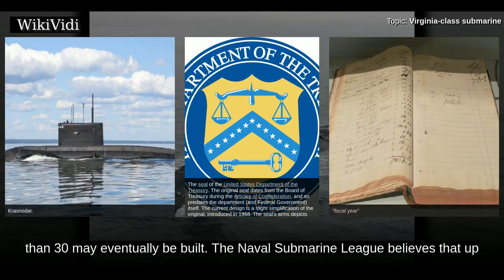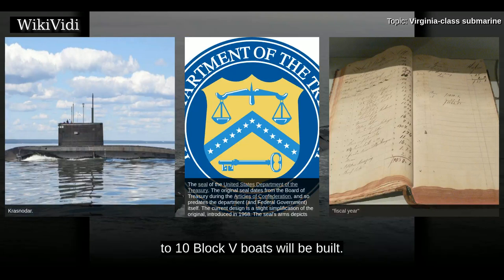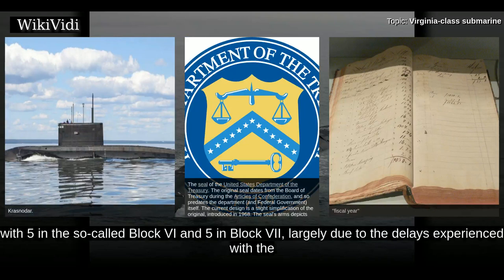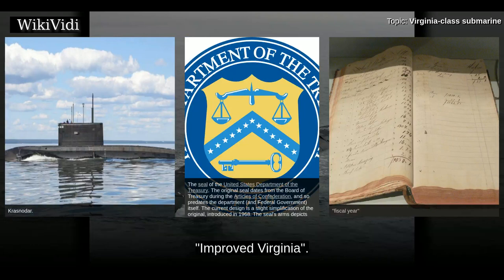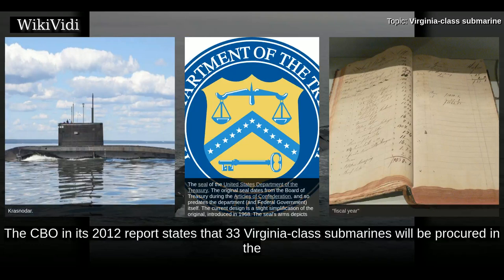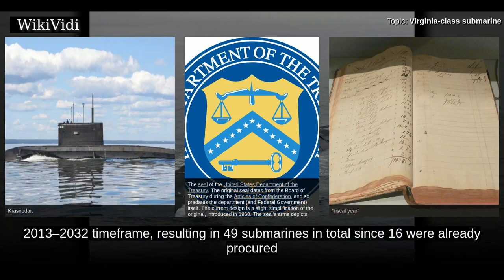The Naval Submarine League believes that up to 10 Block V boats will be built, and that 10 additional submarines could be built after Block V — five in Block VI and five in Block VII — largely due to delays with the improved Virginia. These 20 submarines would carry VPM, bringing the total number of Virginia-class submarines to 48. The CBO in its 2012 report states that 33 Virginia-class submarines will be procured in the 2013–2032 time frame, resulting in 49 submarines in total, since 16 were already procured by the end of 2012.